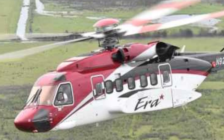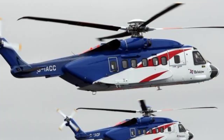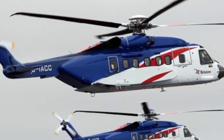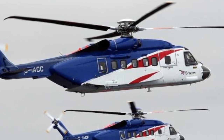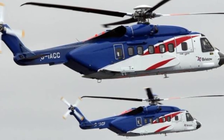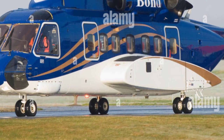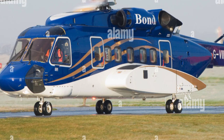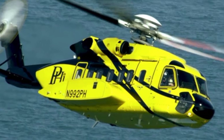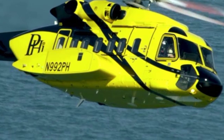Beyond specific industries, the broader implications of the S-92-4's advancements highlight Sikorsky's commitment to continuous improvement and innovation in rotorcraft technology. The company's approach to offering an upgrade pathway with the S-92A Plus also demonstrates a keen understanding of customer needs, providing cost-effective solutions that maximize the operational lifespan of existing helicopters. These latest developments also align with Sikorsky's broader vision for the future of vertical lift aircraft, as the company increasingly incorporates digital transformation and automation into its helicopter designs.